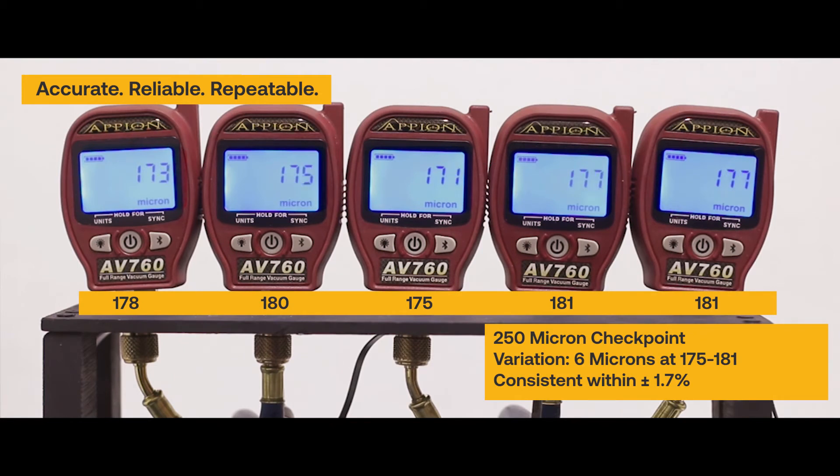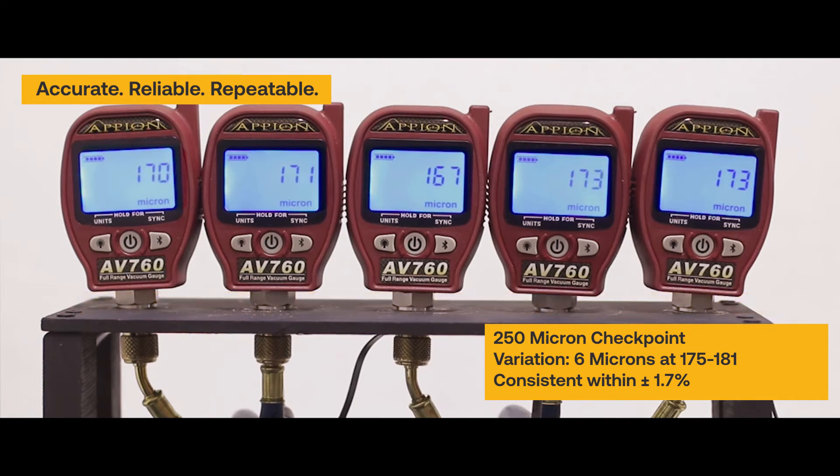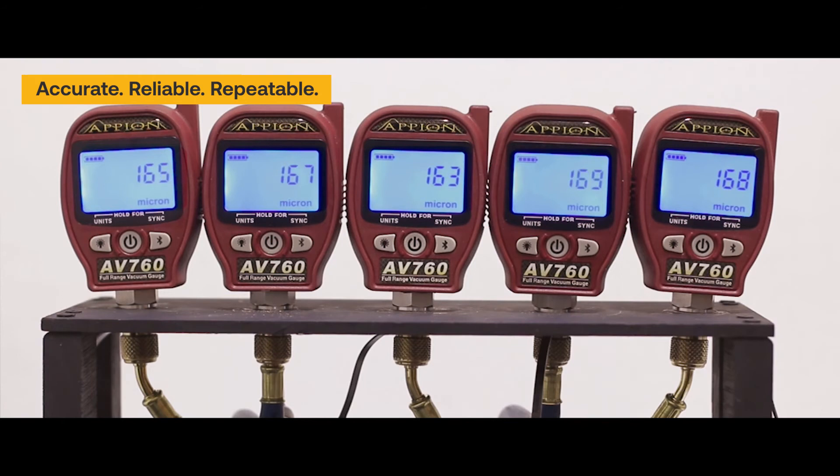When paired with the Ion app, users can view multiple gauges simultaneously, set alarms, see the current rate of evacuation, and monitor the entire process, all from a smartphone or tablet.